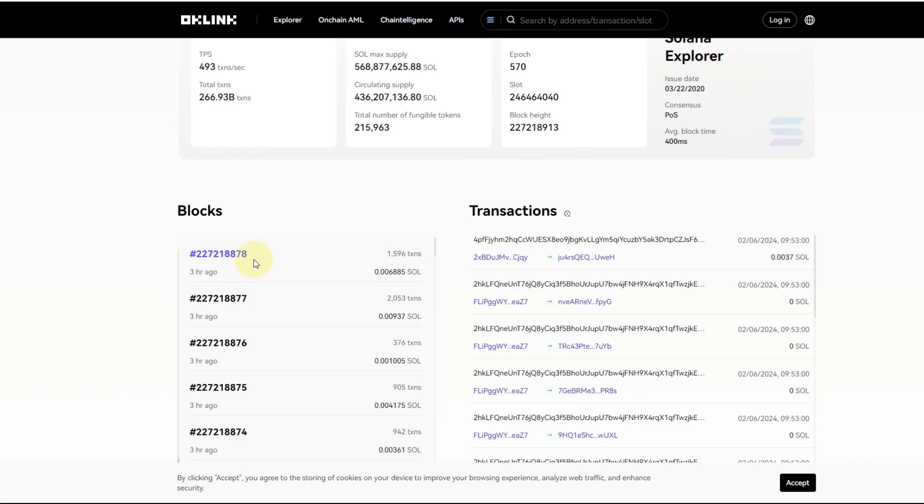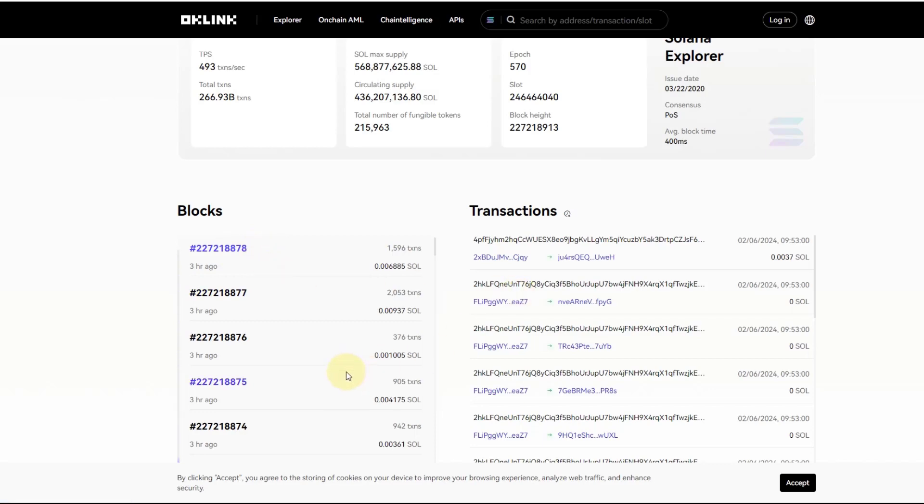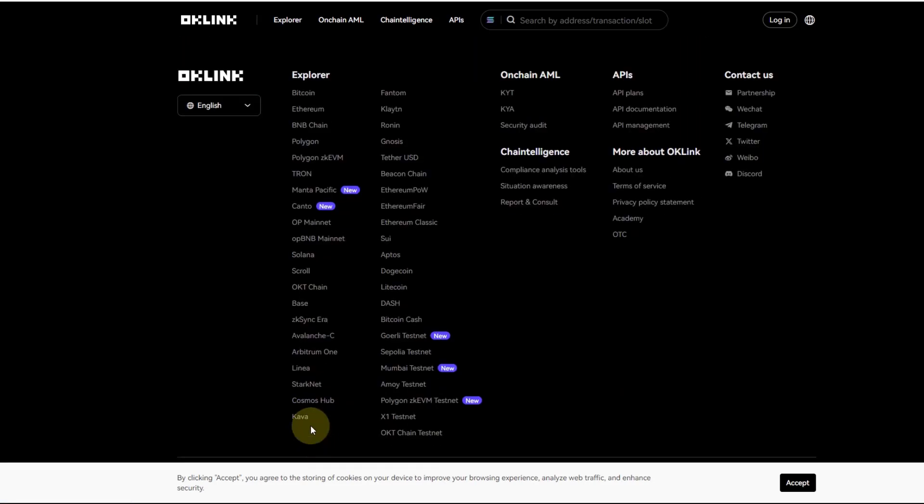The outage data shows the last block was processed three hours ago — roughly two hours and 40 minutes ago. That's a bit worrying, but I'm not worrying too much about it at this stage.